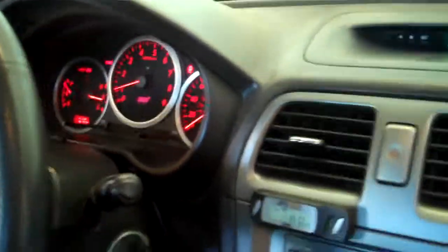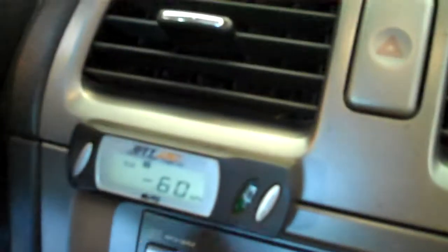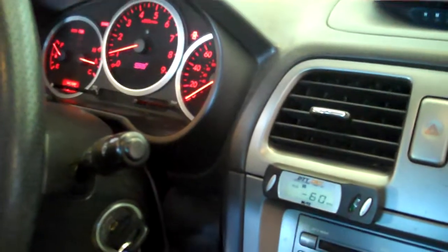At idle, sitting in my garage. This is the boost gauge here. My switch right here — I'm going to flip the switch on now, which will engage the anti-lag system.